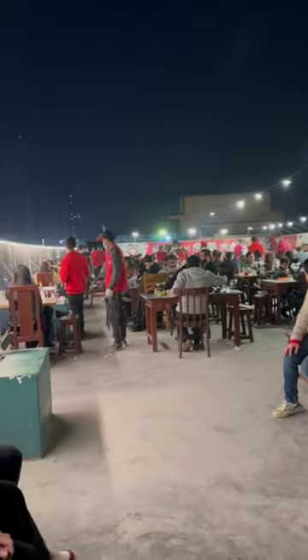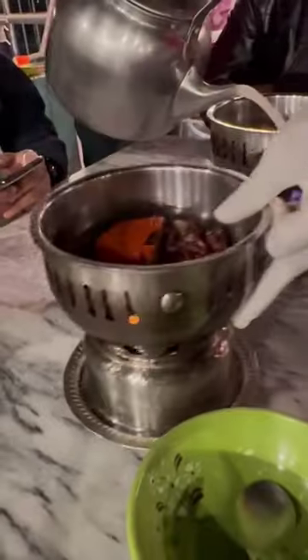So a few days back, we decided to try out Karachi's most special Wang Wang Chinese hot pot. So basically, what is the hot pot?